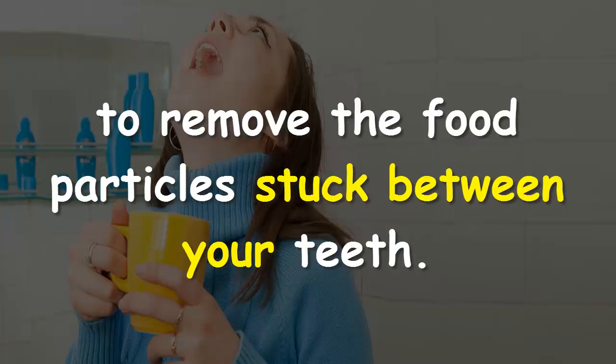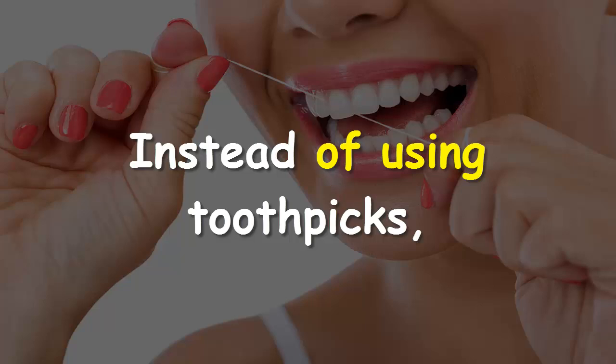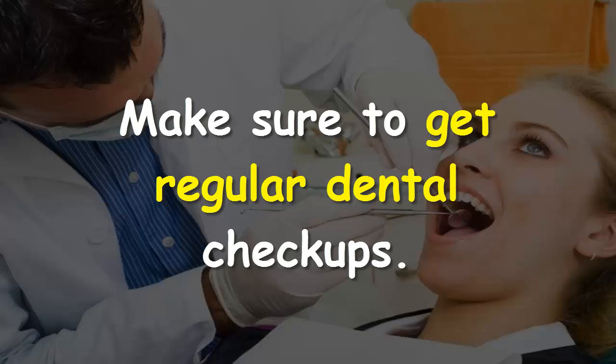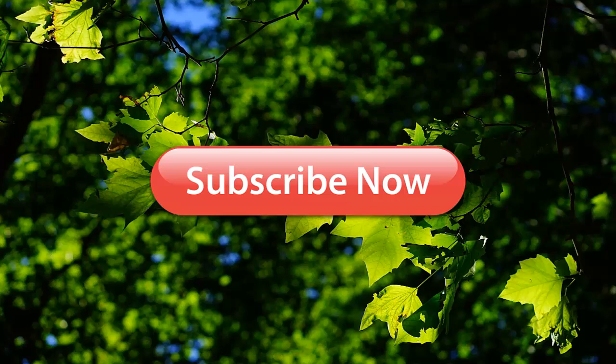Additional tips: Never go to bed without brushing your teeth at night. Gargle after each meal to remove food particles stuck between your teeth. Instead of using toothpicks, use dental floss to clean spaces between the teeth. Make sure to get regular dental checkups.